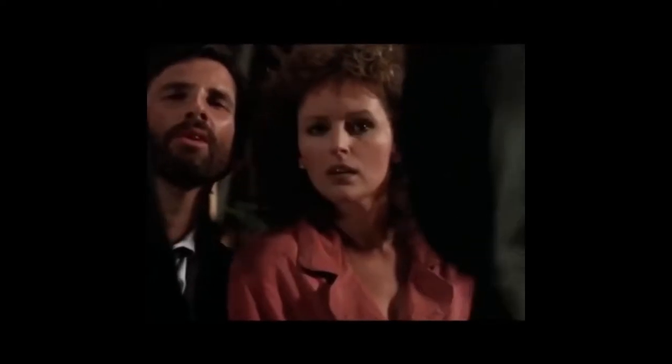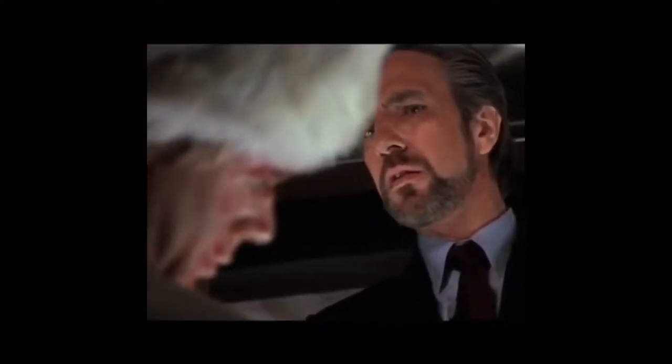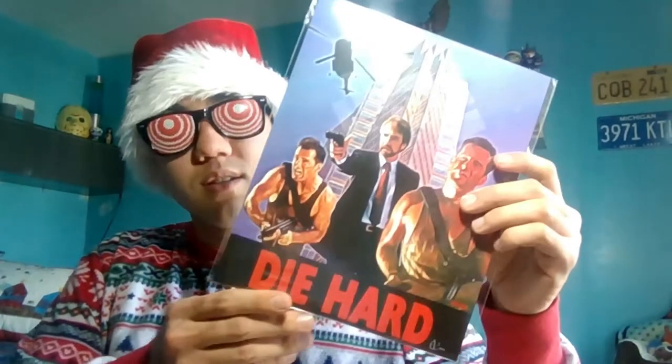Die Hard! The BAM Box pop culture fan collection art print — 'Yippee-ki-yay' — has been hand-signed by Oscar Van for the BAM Box and is guaranteed to be authentic. Nice.